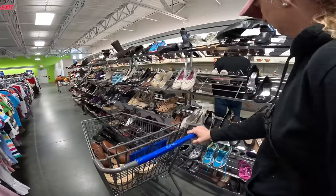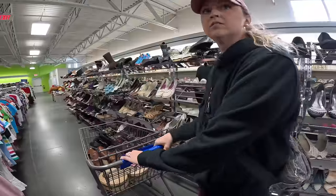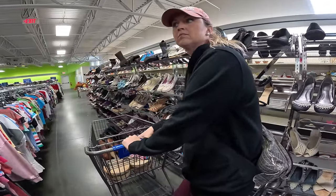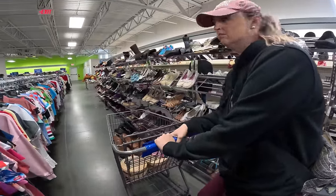Somebody did ask us about selling shoes — they are slow sellers. We might sell three pair in a weekend, but they always sell for us if you pick the right shoes.